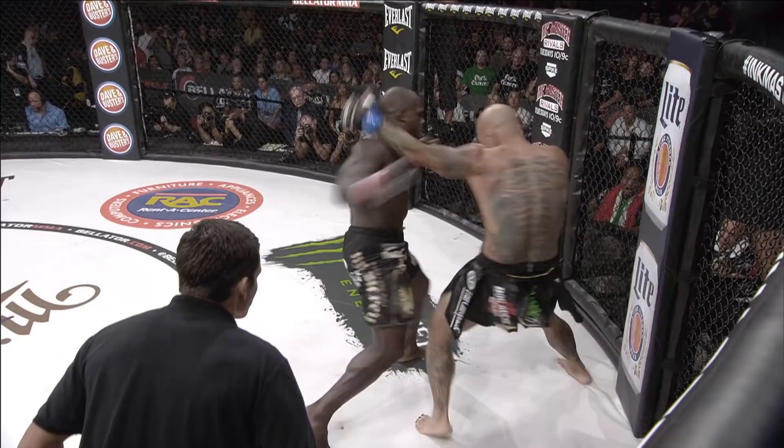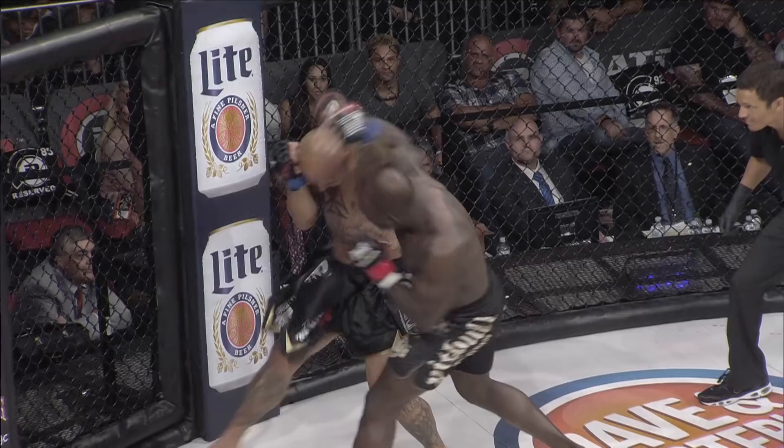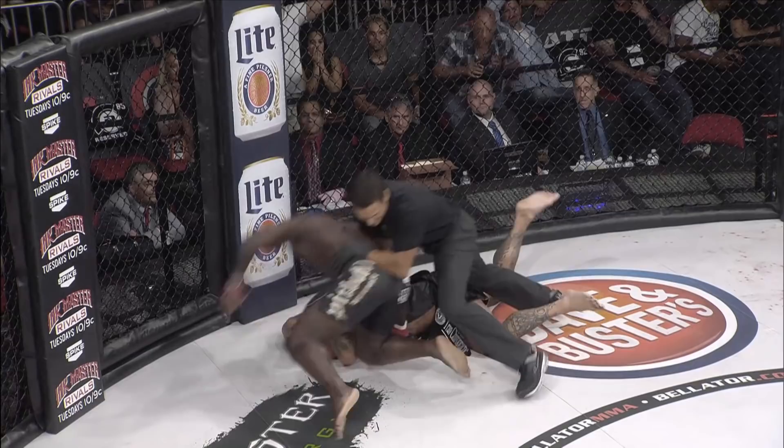Look at that lean into this punch — bang, it's clipping, and still the force, the power, the technique of Melvin Manhoff puts Marshall to bed. Also an accurate shot right behind the ear — that's a knockout spot.